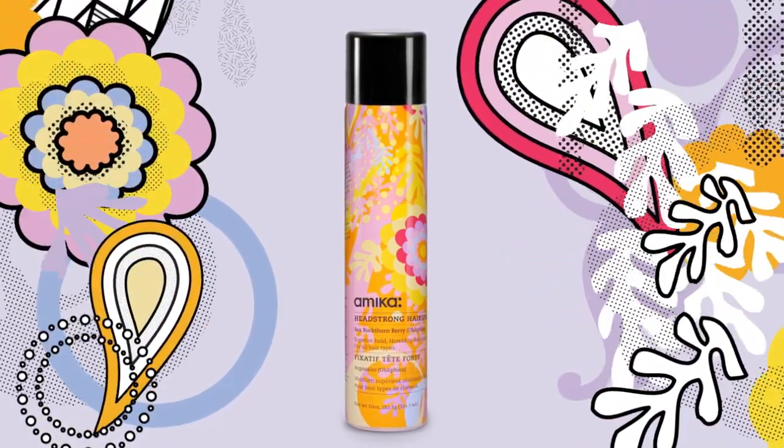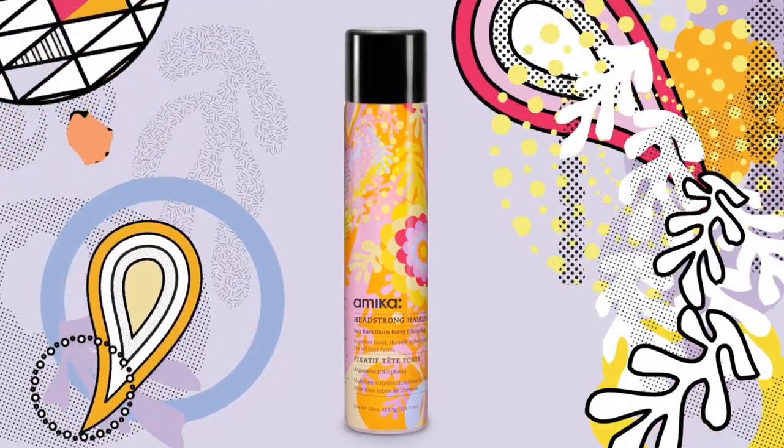This ultra-lightweight mist is fast drying, has anti-humidity powers, and provides Amica's strongest hold yet.